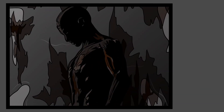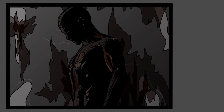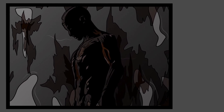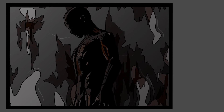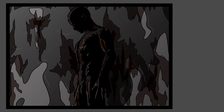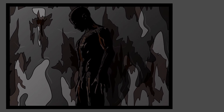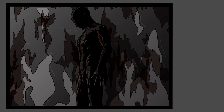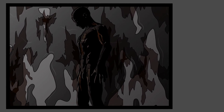SCP-106 appears to go through long periods of dormancy, in which it will remain completely motionless for up to three months. The cause for this is unknown; however, it has been shown that this appears to be used as a lulling tactic. SCP-106 will emerge from this state in a very agitated state, and will attack and abduct staff, causing gross damage to its containment cell and the site at large.